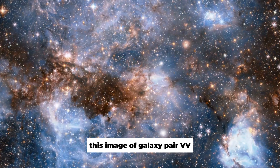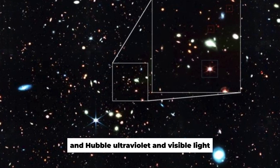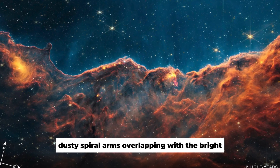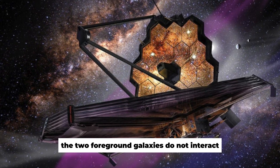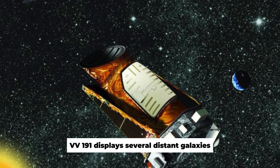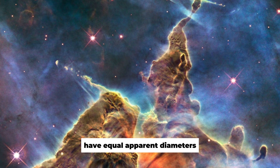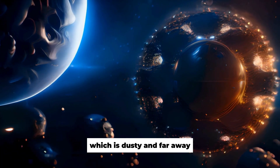This image of Galaxy Pair VV-191 comprises Webb near-infrared and Hubble ultraviolet and visible light. Webb's near-infrared data shows the galaxy's longer, dusty spiral arms overlapping with the bright white elliptical galaxy on the left. Despite their proximity, the two foreground galaxies do not interact. Like many Webb pictures, VV-191 displays several distant galaxies. Two patchy spirals to the top left of the elliptical galaxy have equal apparent diameters but distinct colors; researchers require a spectrum to distinguish which is dusty and far away.